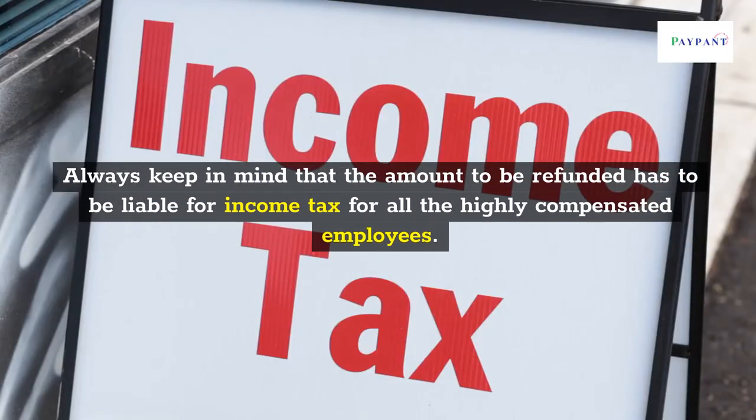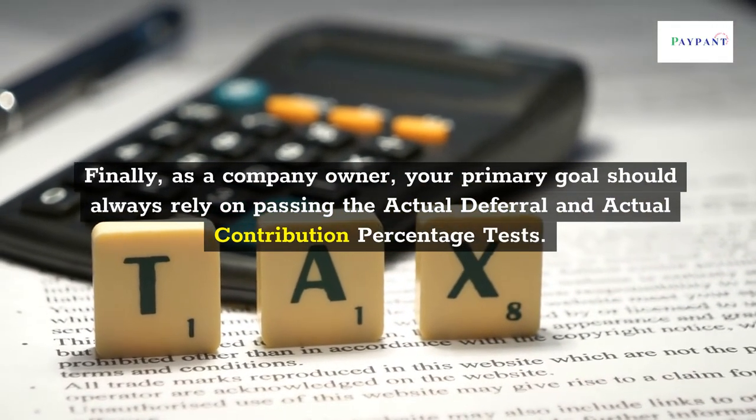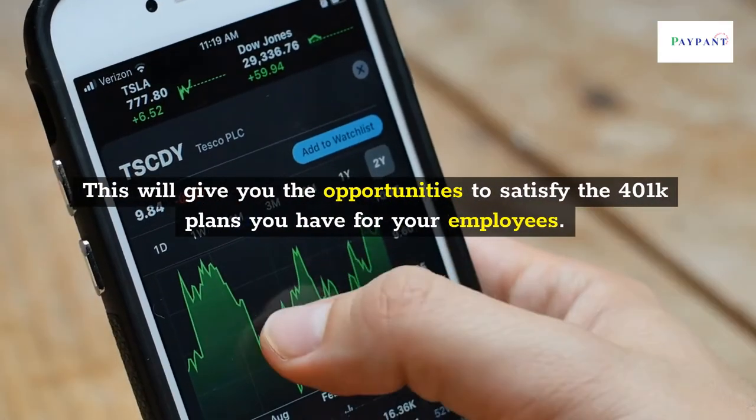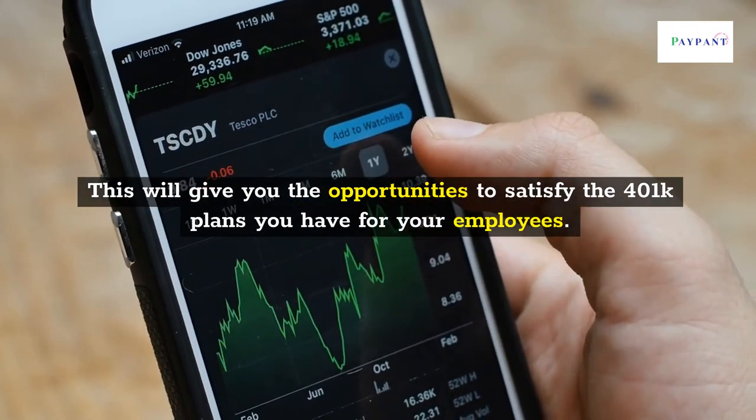Always keep in mind that the amount to be refunded is liable for income tax for all highly compensated employees. As a company owner, your primary goal should always be passing the Actual Deferral and Actual Contribution Percentage Tests, which will give you the opportunity to satisfy the 401k plans you have for your employees.